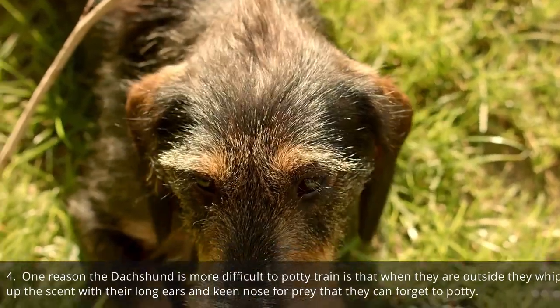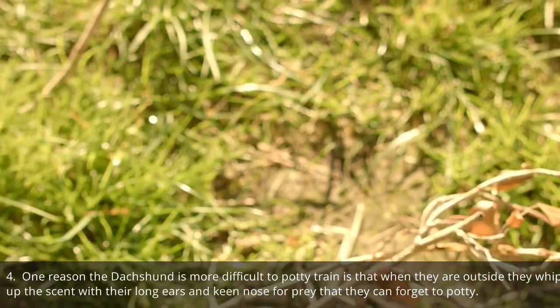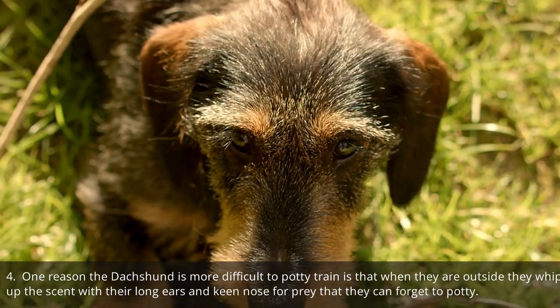One reason the dachshund is more difficult to potty train is that when they are outside, they whip up the scent with their long ears and keen nose for prey, and they can forget to potty.